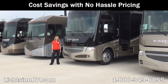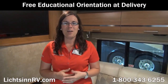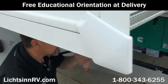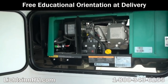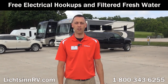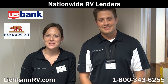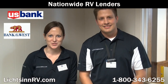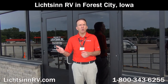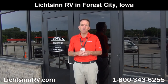Due to our close proximity to the Winnebago factory, we're able to take advantage of cost savings over other dealerships, allowing us to provide low, no-hassle pricing. We offer a free thorough walk-around at time of delivery — taking as much time as needed — covering every function, maintenance, and warranty item. Guests may stay on our lot with free Wi-Fi, filtered fresh water, and electrical service. We work with several lenders for the most competitive rates and terms, including bi-weekly payments that can save you thousands over the course of your loan.